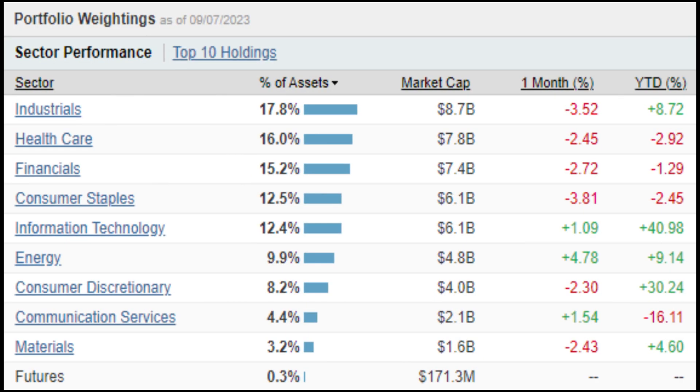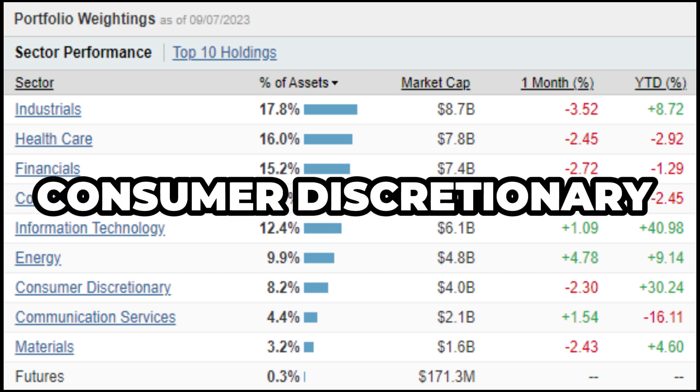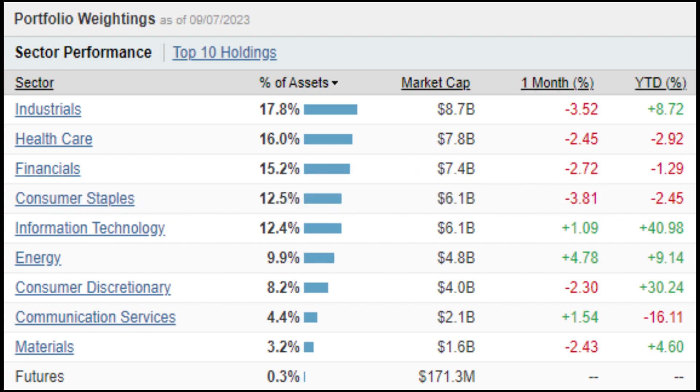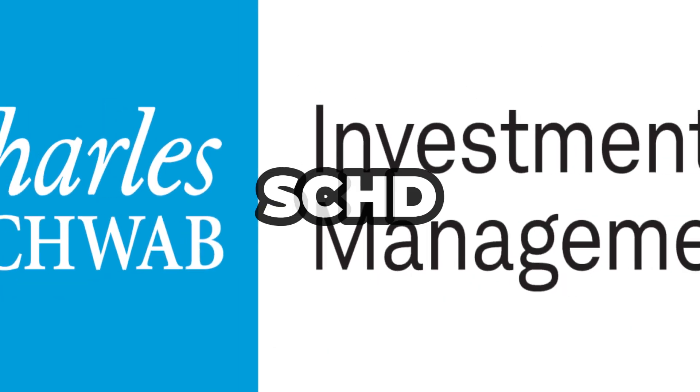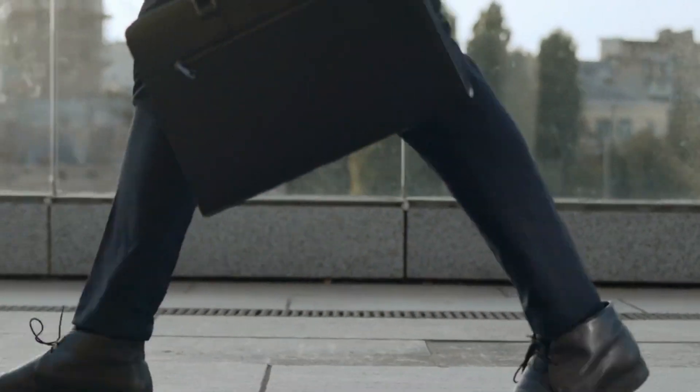When it comes to where SCHD puts your money, it's all about the United States. It invests in a diverse range of American companies spanning various sectors, including energy, materials, industrial, consumer discretionary, consumer staples, healthcare, financials, and information technology, among others. This means your investment is well diversified across the market. It's like having a buffet of stocks — it covers various sectors, so you don't need to stress over the performance of a single stock or two.